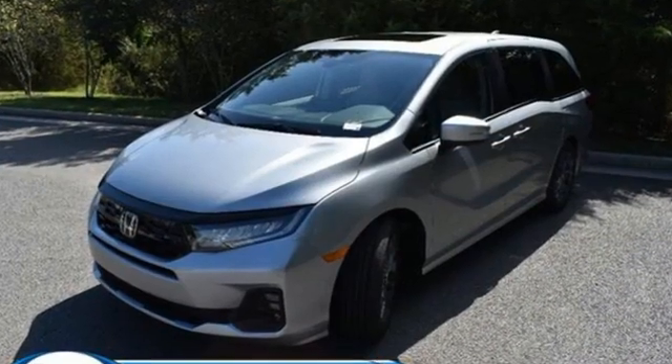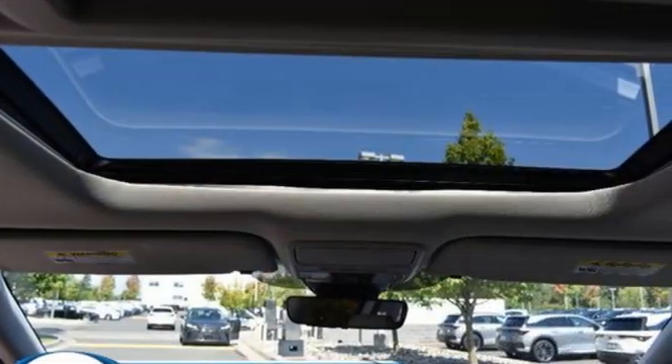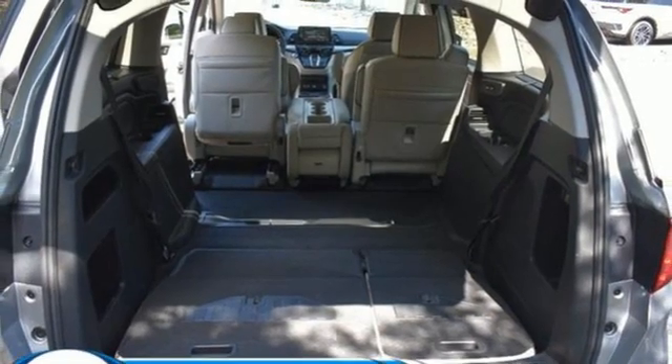Wi-Fi hotspot. Front heated leather bucket seats. Integrated navigation system with voice activation. Auto-dimming rearview mirror. Entertainment system with Blu-ray and digital media.